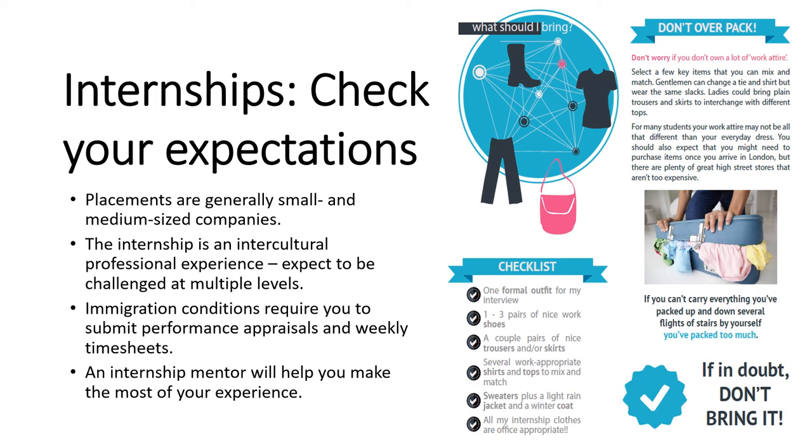There will be more mundane stuff to take care of as part of the internship as well. There will be paperwork — immigration conditions require you to submit performance appraisals and weekly timesheets. There will be coursework involved; the internship is attached to a three-credit international internship course that will require you to reflect on and respond to the experience. And you'll have an internship mentor to help you make the most of this time — this professional and intercultural training that you're going to London for.